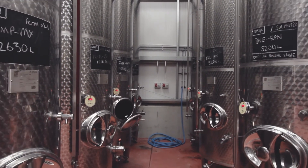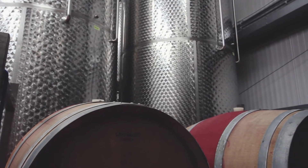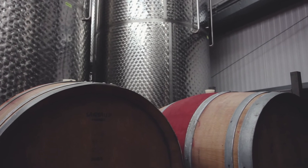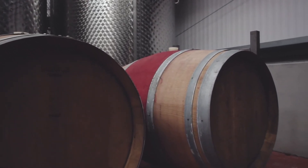Once the ferment finishes, we press them off and put them through malolactic fermentation. A portion of that we put into barrel and age for about six months, and then we blend that back into the final wine that you're hopefully drinking today.